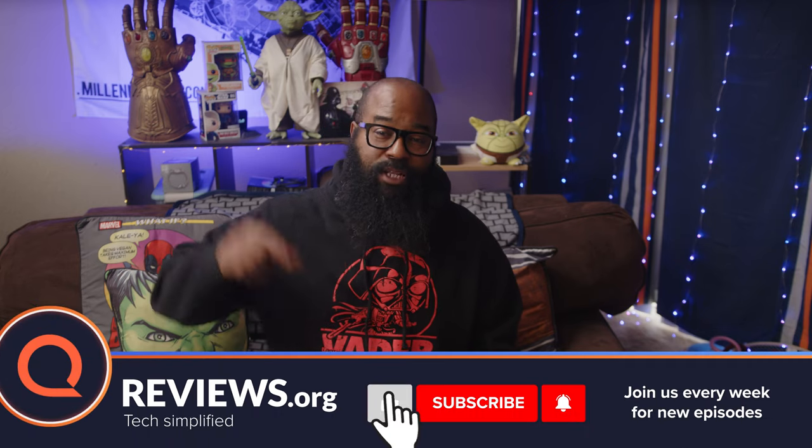If any of the videos on this channel or any of the videos from my peers have helped you, please consider hitting us with that thumbs up, clicking that subscribe and the notification bell so you'll be notified when we upload the latest reviews and content.